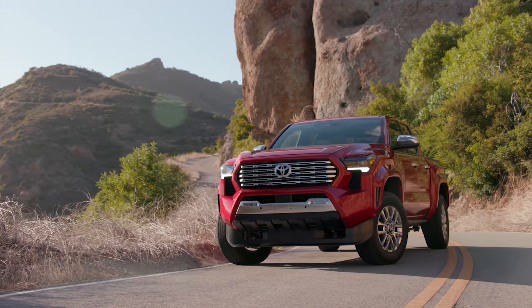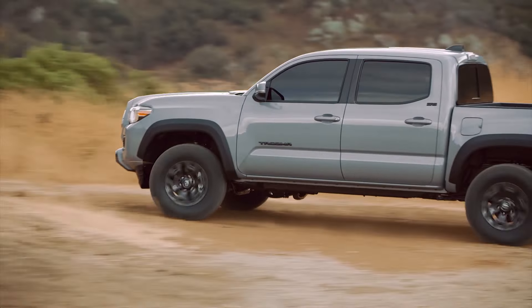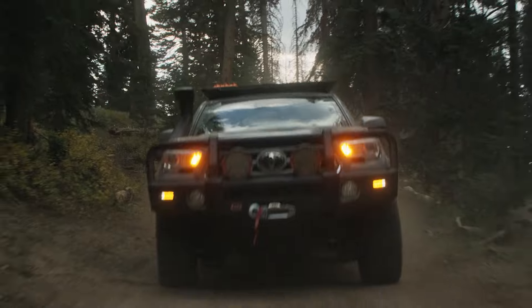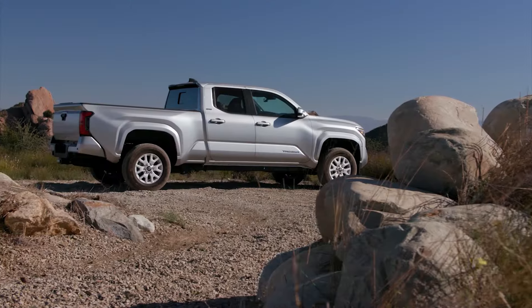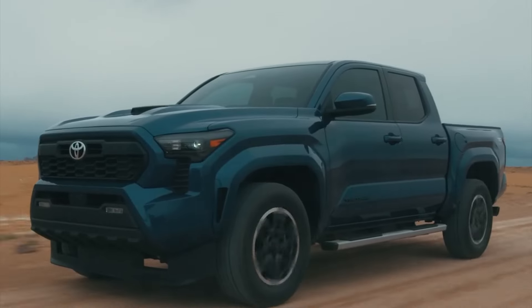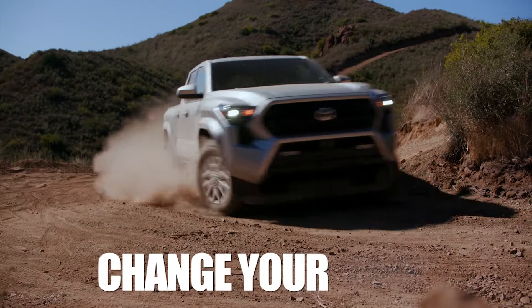The new Toyota Tacoma was introduced to the public recently. The good old third-generation Tacoma is slowly but surely going to be replaced by this new generation. But still, the old Toyota Tacoma has some advantages over the new model. Stay with us while we cover the 2024 Toyota Tacoma versus the Tacoma's previous model — eight things that'll change your mind.